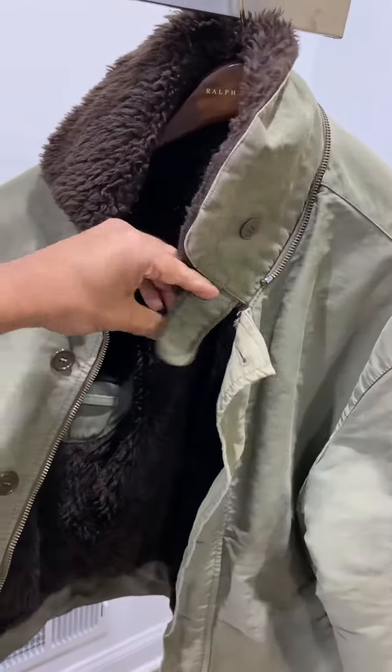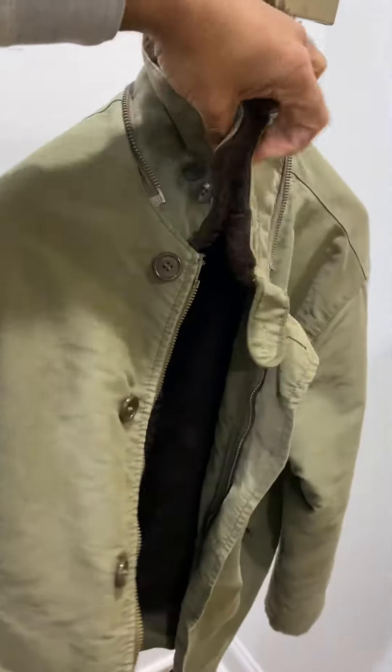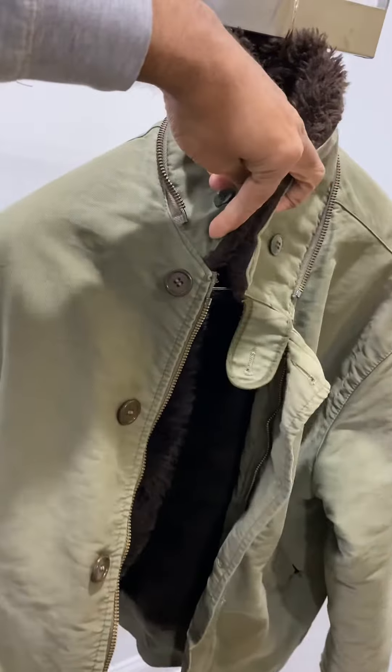It has a tab collar — you can lay it flat, or if it's cold out you can pop it up and tighten it over.